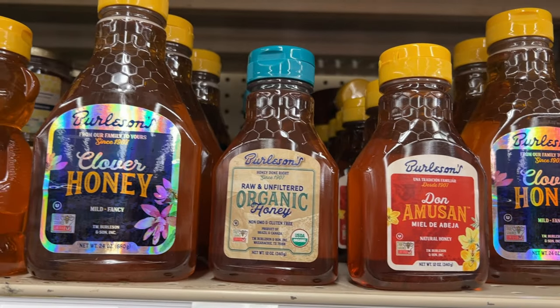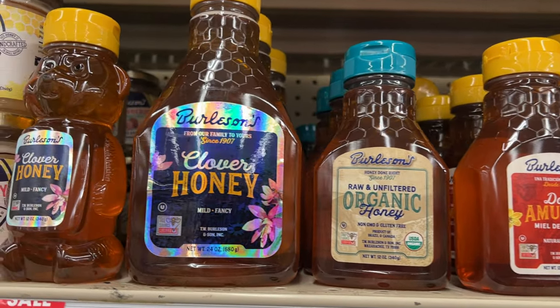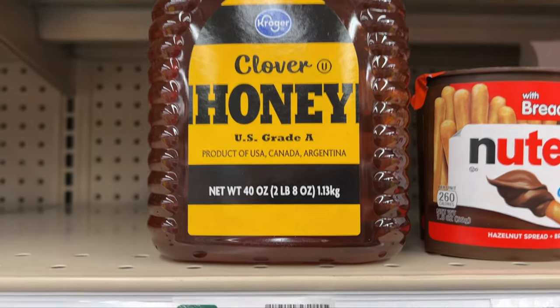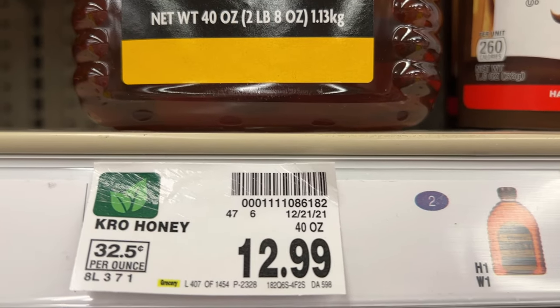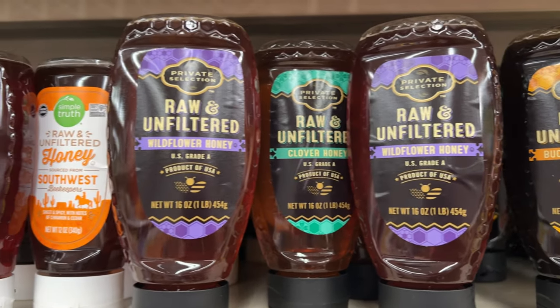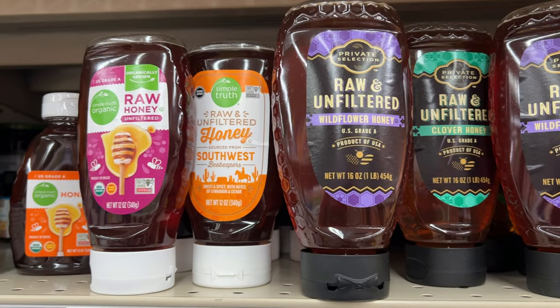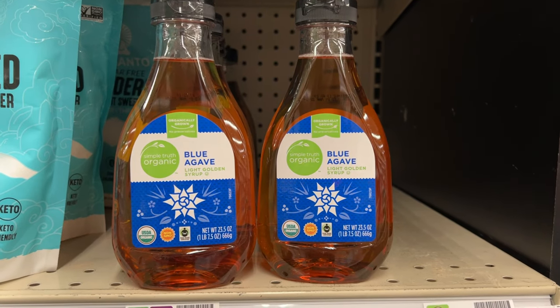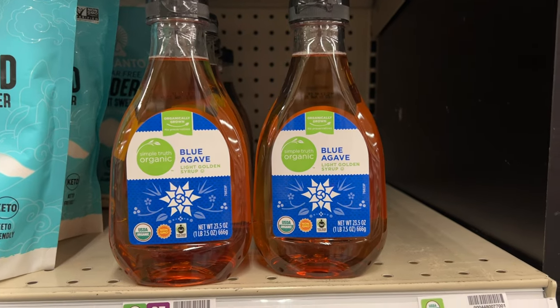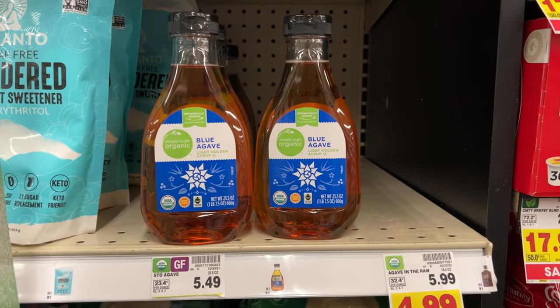Now let's talk about honey — a lovely natural sweetener that has health benefits and a much higher price tag. We love eating honey both in the U.S. and U.K., but wait till you see the price difference on either side of the Atlantic. The other natural sweetener popular in the U.S. is agave. It's also a bit pricey but not as bad as honey.